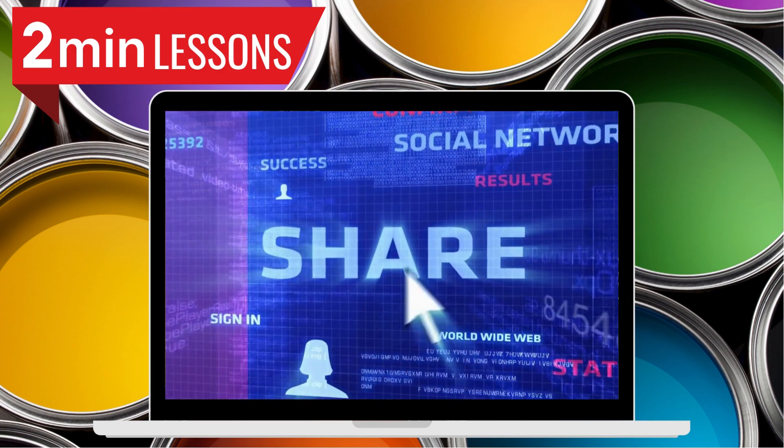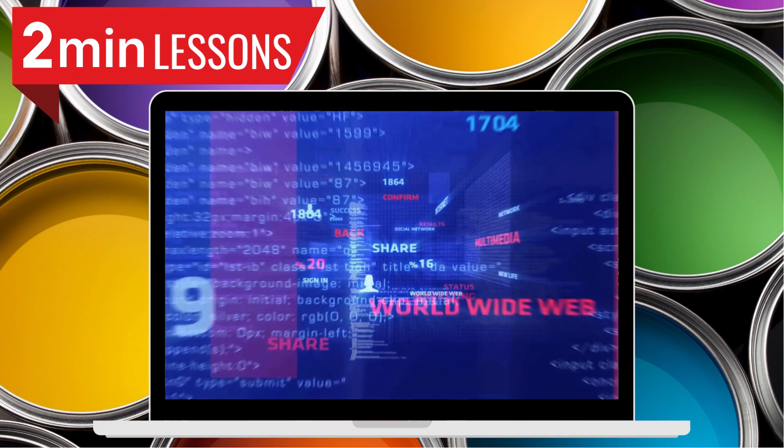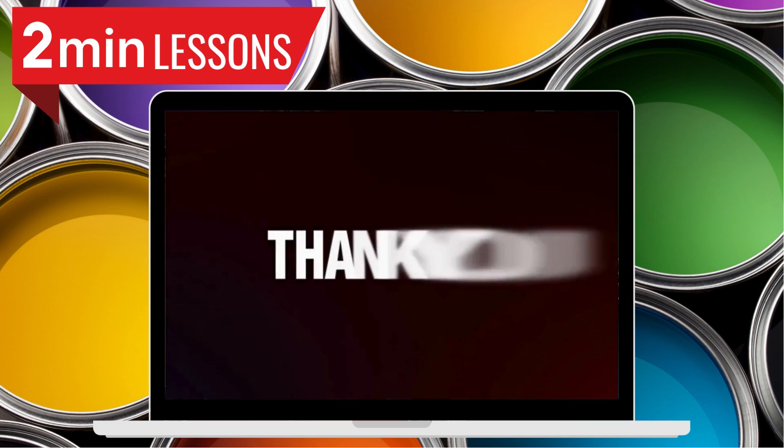This has been another two-minute lesson. Please give this post a like and share it with your connections who will get value out of this lesson. Thank you.